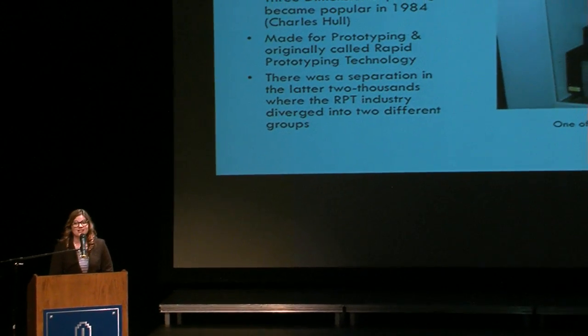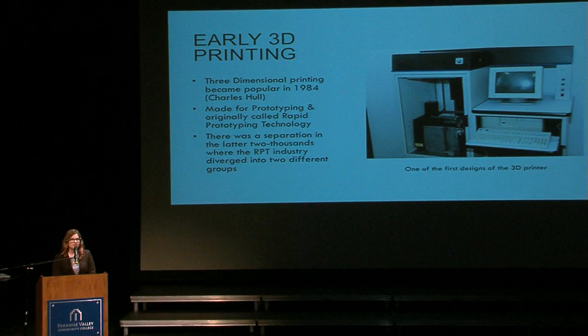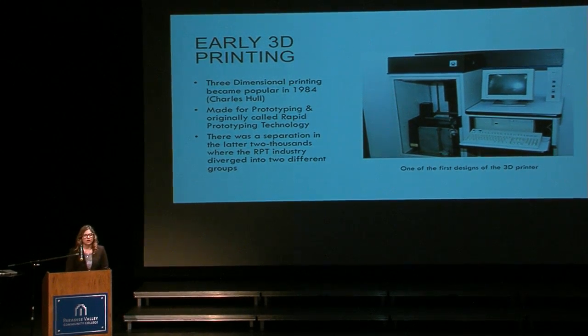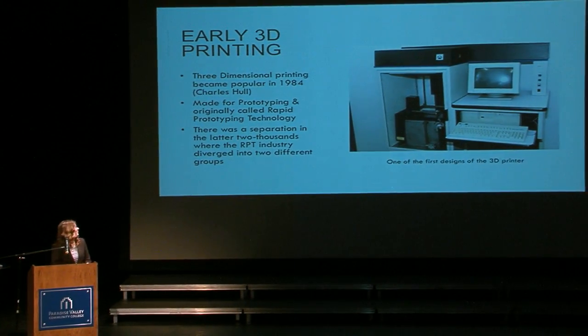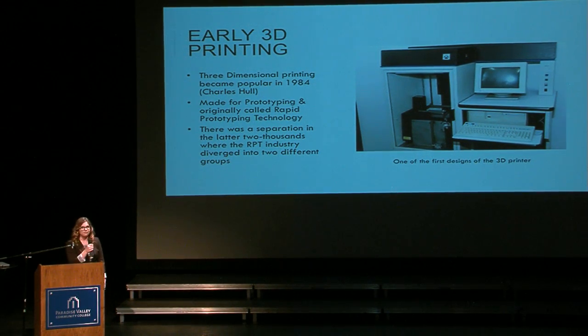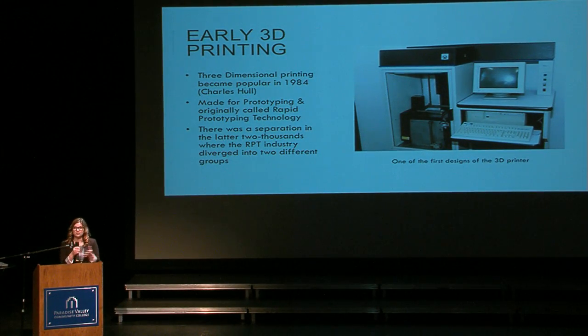3D printing began in 1984, founded by Charles Hull, and it was originally founded for prototyping. He wanted to create prototyping faster for industries — to come up with an idea and print something out to bring to industries quicker. That's what he did in 1984, but there was a split in the latter 2000s. The prototyping industry stayed where it was, but it became really important for aeronautical prototyping and for the medical industries, and 3D printing just exploded. Now it's used pretty much everywhere — you can see it in schools, and even kids are using it.